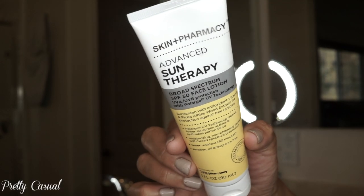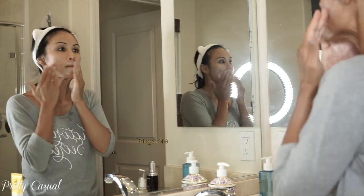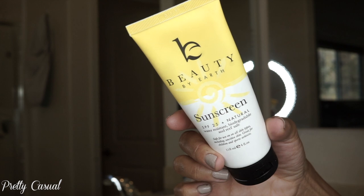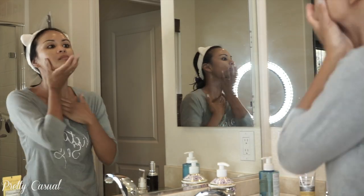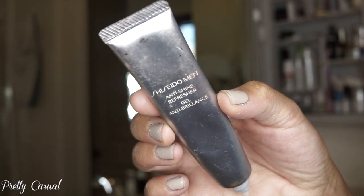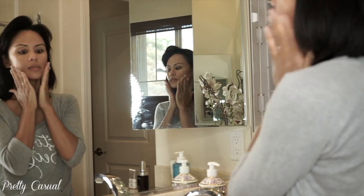Next I go in with sunscreen — I never go a day without it. This is a CVS brand, SPF 50, not super greasy or thick. Then I use this mineral sunscreen by Beauty by Earth all over my neck, the back of my neck, my chest, shoulders, ears, and hands. My husband didn't really like this anti-shine gel for men, but since he's not using it anymore I decided to use it — I like it.